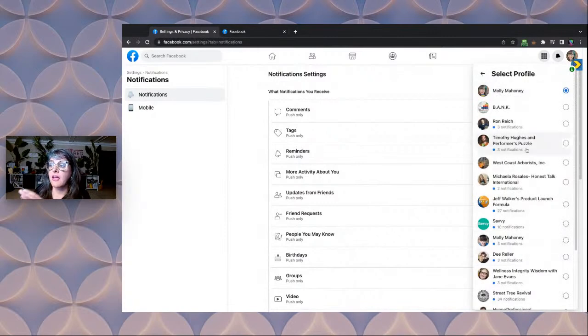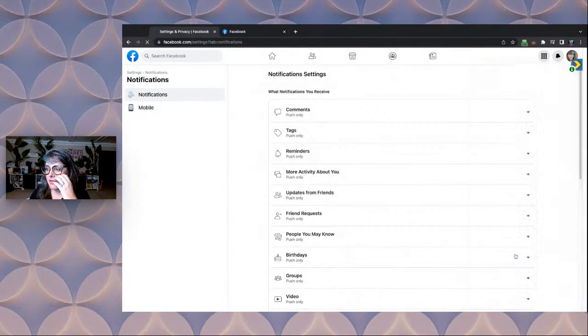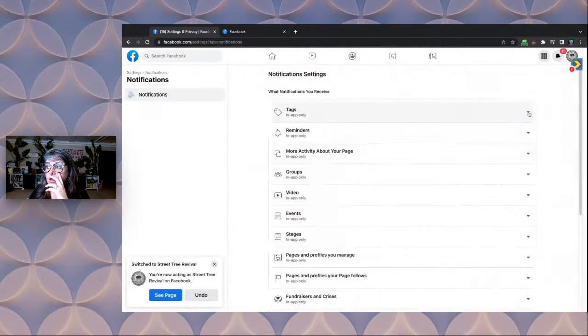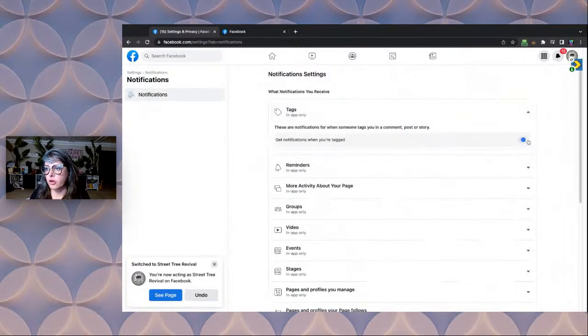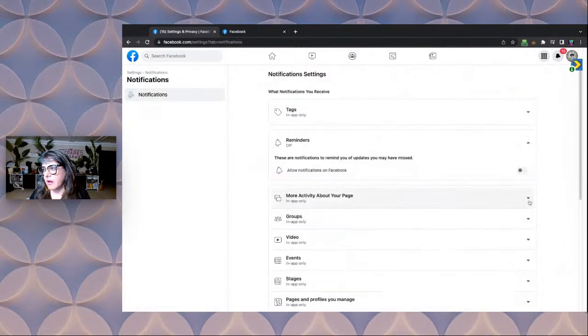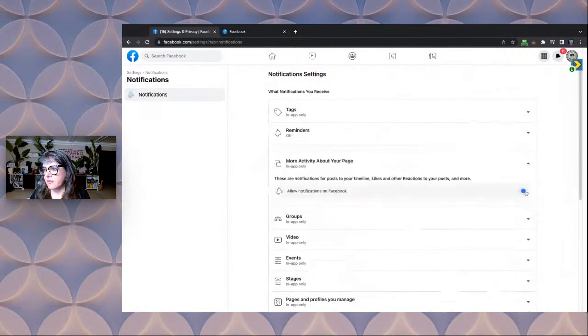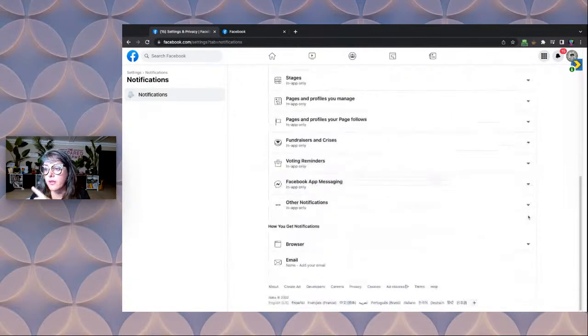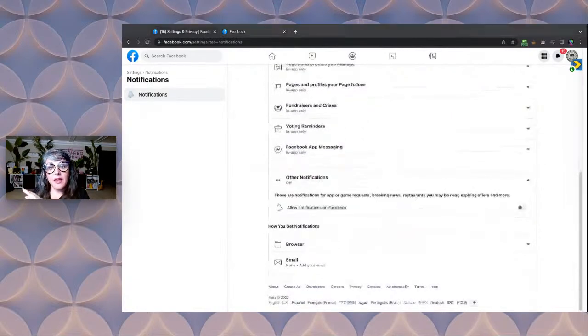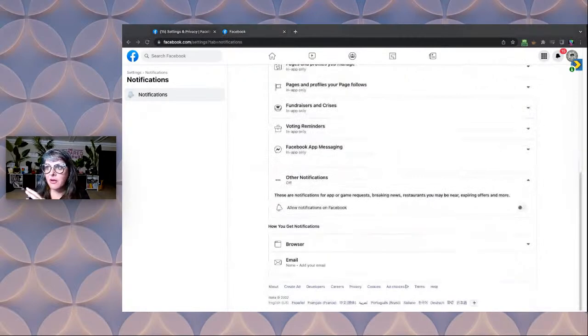And then whatever page is like attacking you with notifications, just click on it. You can go in, but you have to go one by one to turn them off. So like these reminders, activity on your page — you can turn all of these off one by one, which is really cuckoo. Just go through and turn them off and then you won't get sucked into the crazy of the new page.